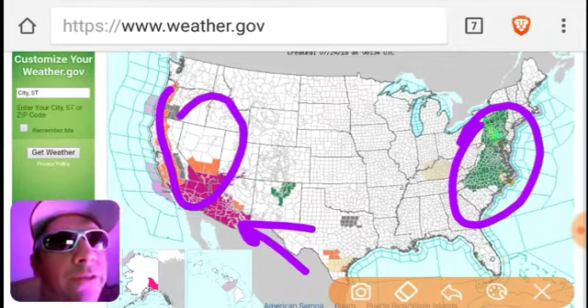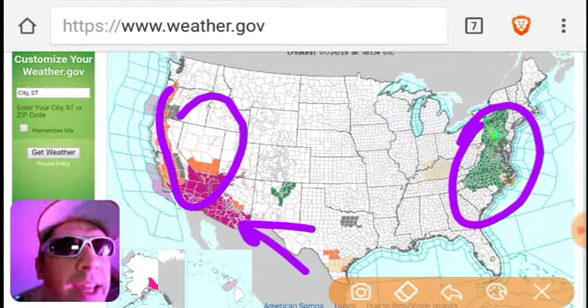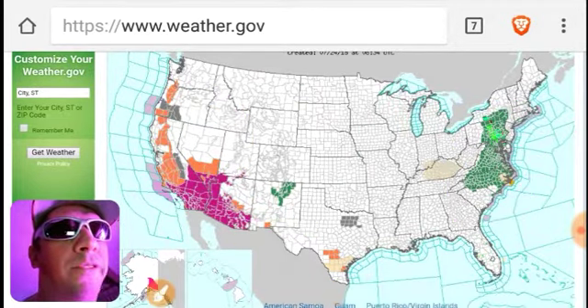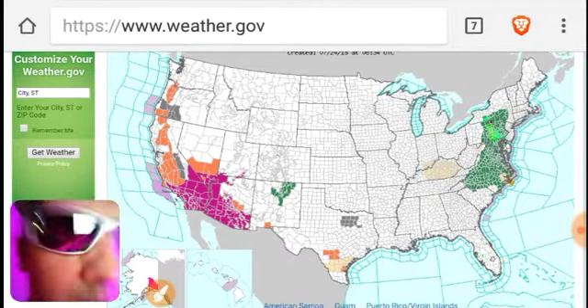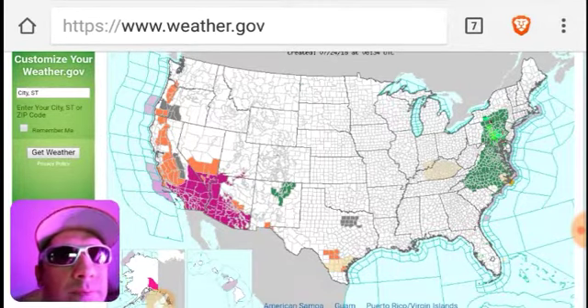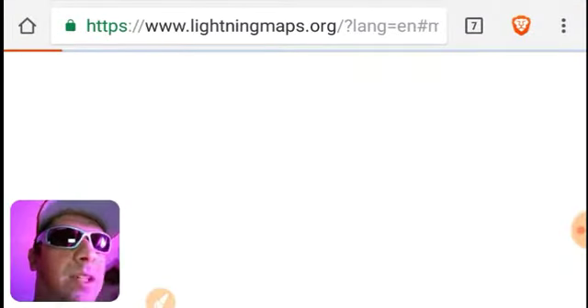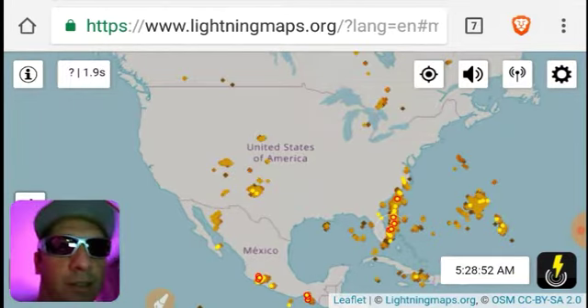Flash flood watches and flood advisories all over the East Coast, Mid-Atlantic area. We've even got some stuff that they're not going to tell you on Weather Ready Nation. So let's see what's going on in terms of lightning, because lightning's pretty scary, right? Something to be scared of.